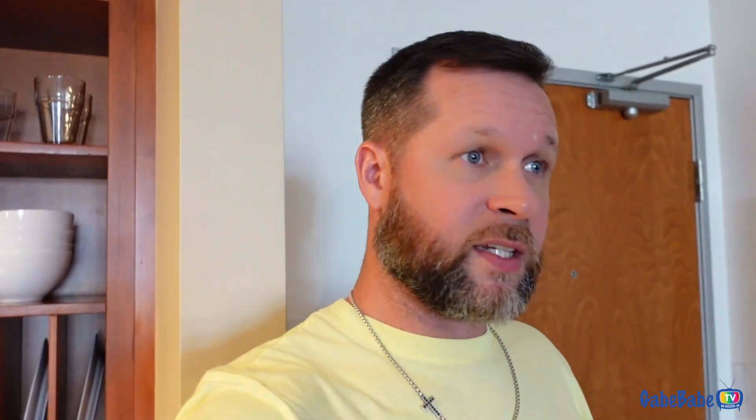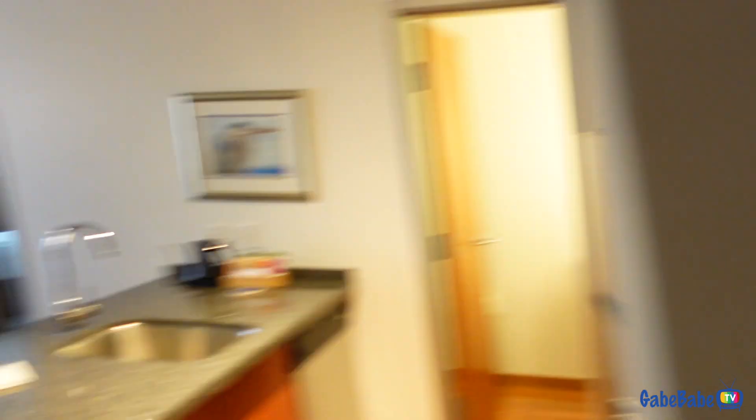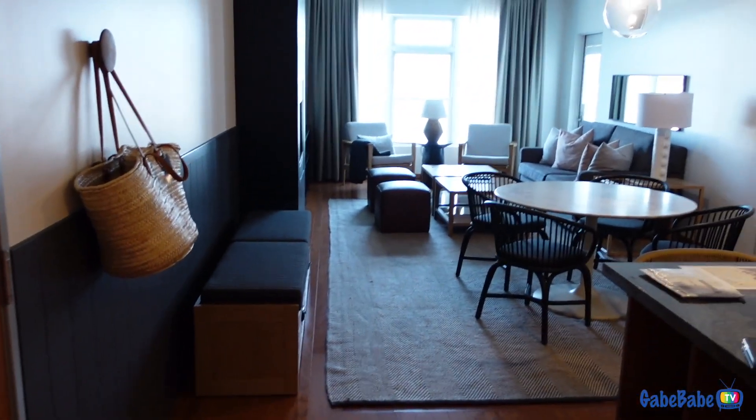Let me give you a quick room tour, because this room is actually pretty nice. They gave us two rooms. So — front door, standard front door, nothing amazing. Come in, and this is what you see.